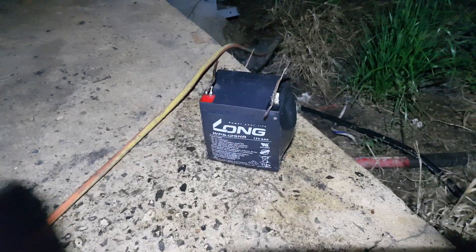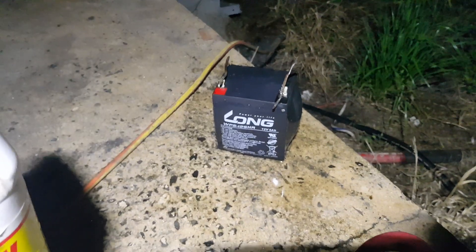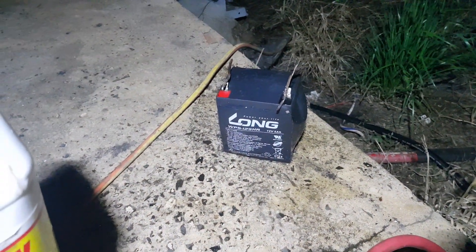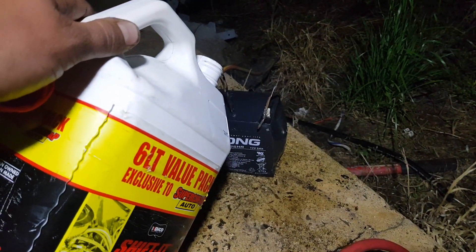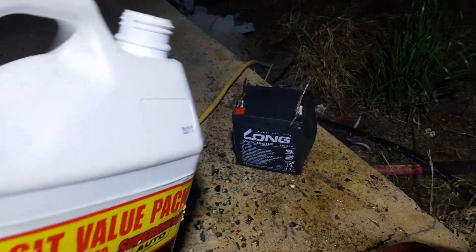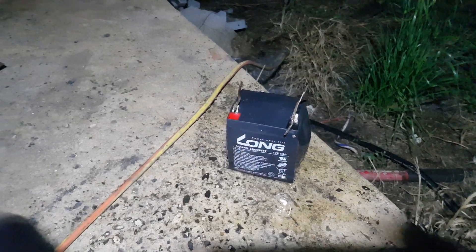That's a bit too much excitement for this time of the night. It's a little 12 volt 5 amp AGM. Got the fan on in the shed, you can probably hear it trying to blow all the stink out. It's like mustard gas — it's horrible.